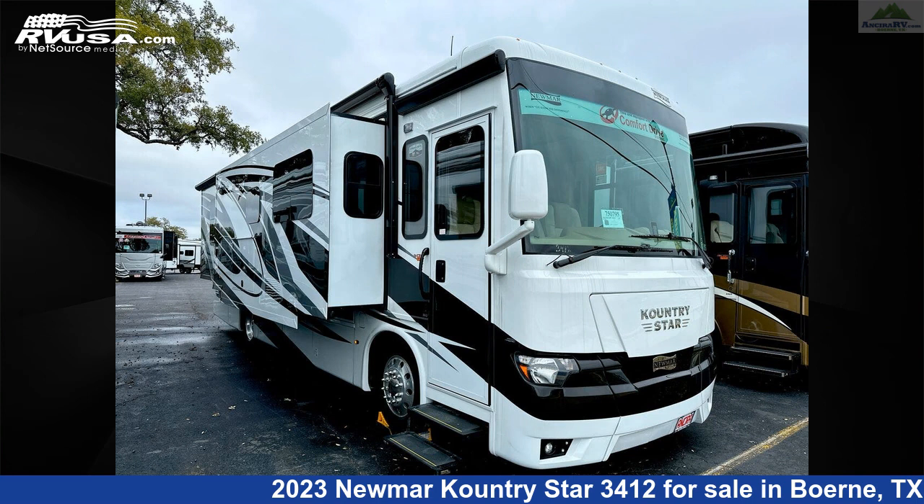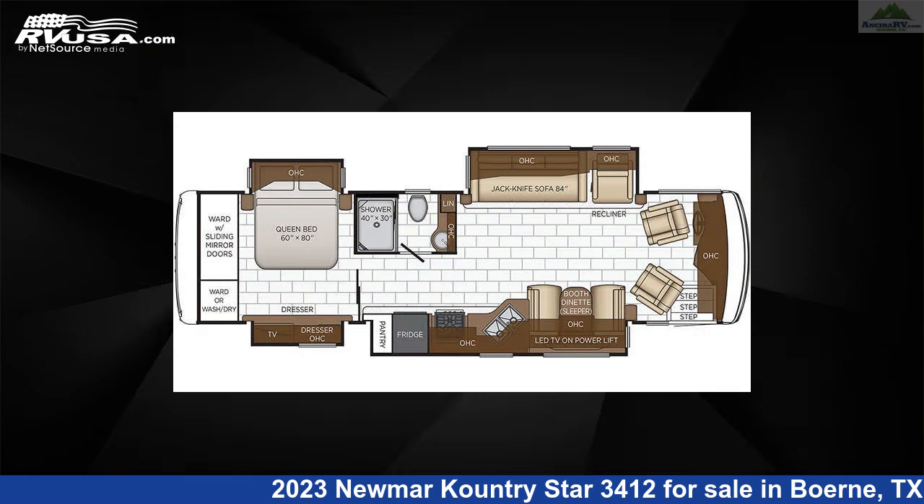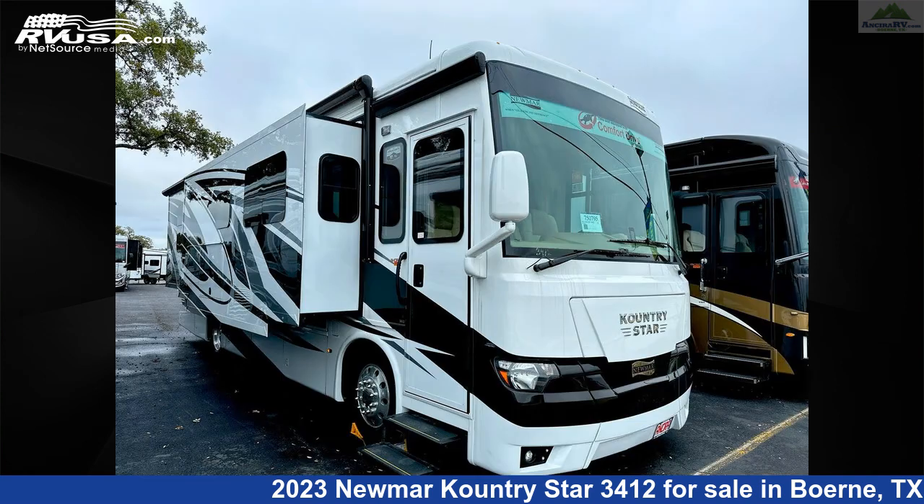This 2023 Numar Country Star 3412 is a Diesel Pusher RV. It is located in Burney, Texas, 78006 and is offered for sale by Ansira RV.